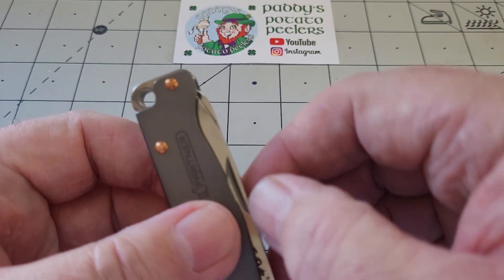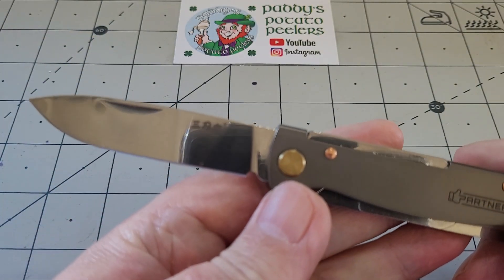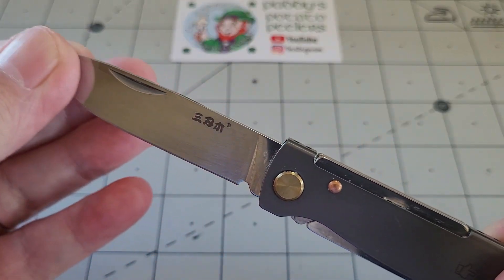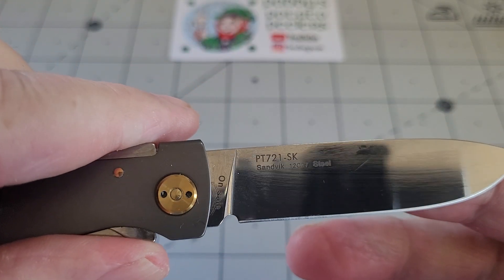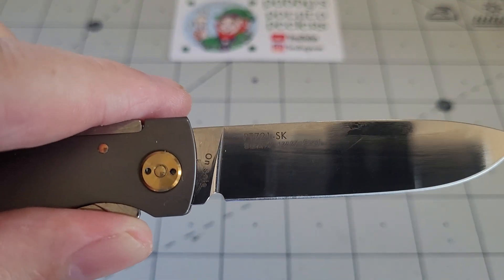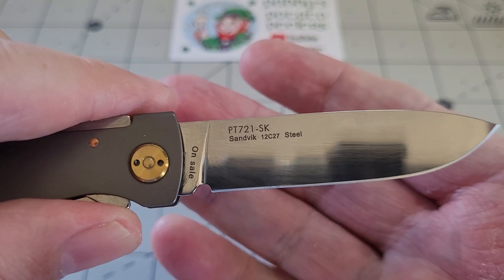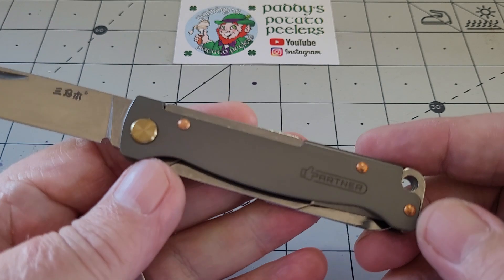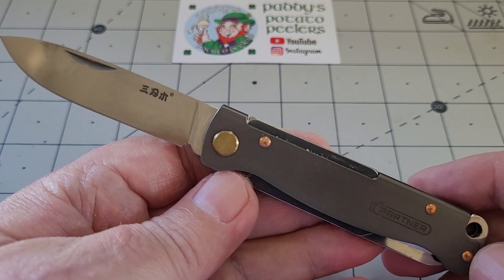You get this beautiful, thinly ground blade - really nice and thin behind the edge. This is the San Remu sign on one side; on the other side it'll tell you the number of the knife and it's Sandvik 12C27. Lovely pivot, by the way.